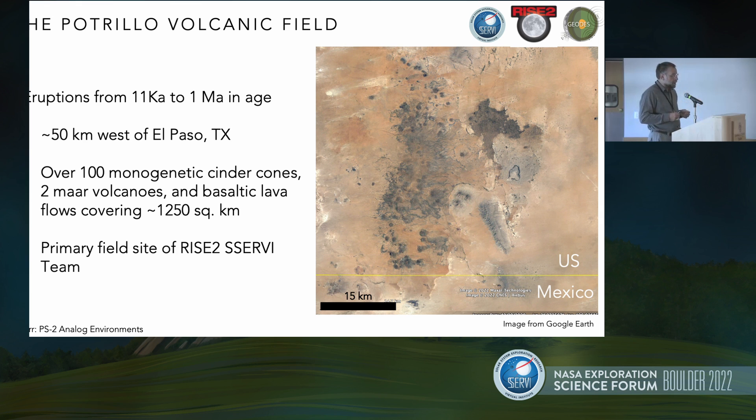A little bit more background on Potrillo. This is a volcanic field that's had eruptions over the past million years or so, almost into the present. It's very accessible — about 50 kilometers west of El Paso, Texas, so you can fly in and be in the field within about an hour. There are over 100 different types of volcanic centers within the field. If you want to go visit cinder cones, you can see some MAR volcanoes, and there are also basaltic lava flows and even an old lava lake in this region.